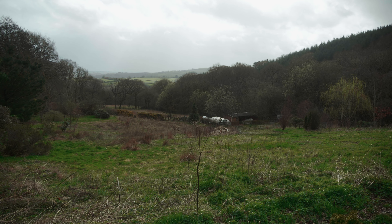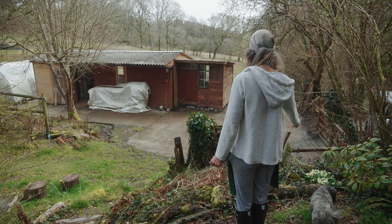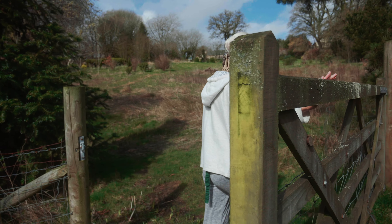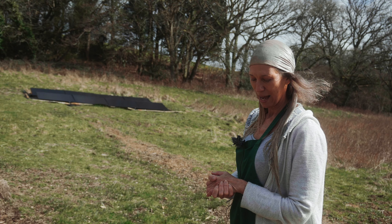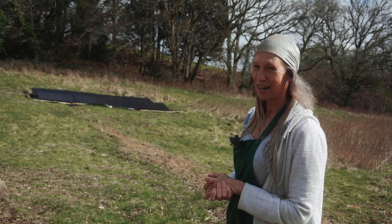Obviously I've got plans to expand. But the whole idea is that I want hubs to spring up around Devon — around the southwest — microgreen hubs where local communities take ownership of their food production. That's the big picture.